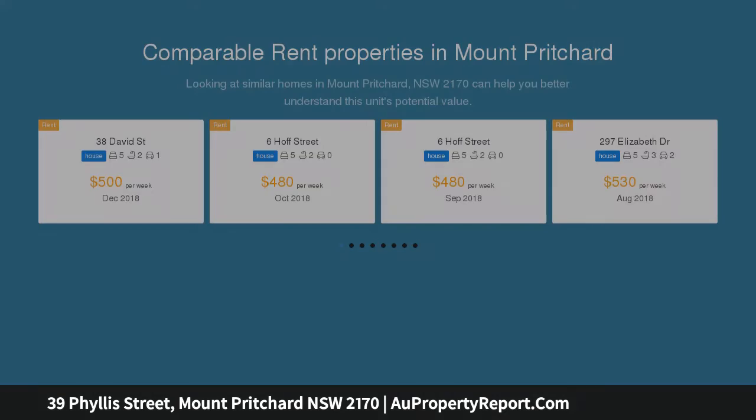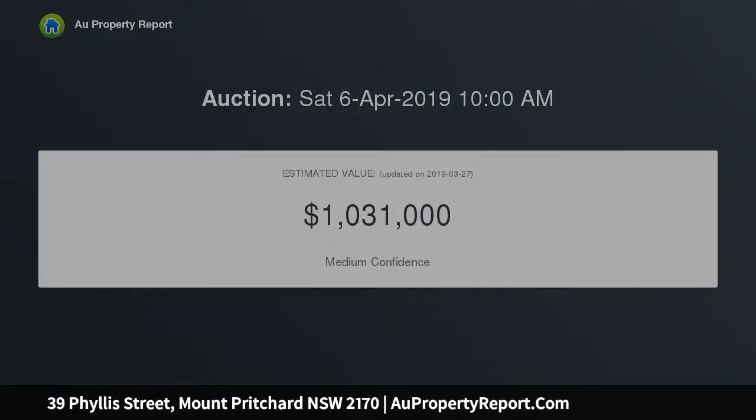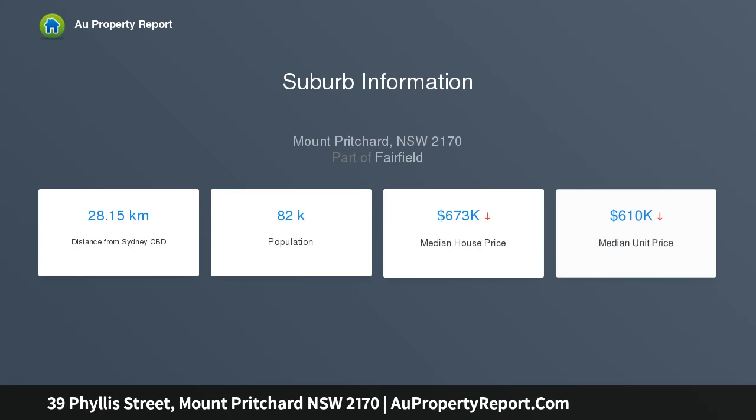The property offers potential for further subdivision, subject to council approval. The neat, well-cared-for home is perfectly located in a quiet, family-friendly street, close to schools, shops, Mounties, and public transport. The home must be sold to fund the vendor's relocation to a retirement village.